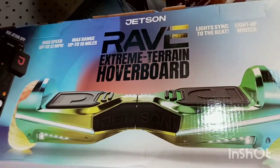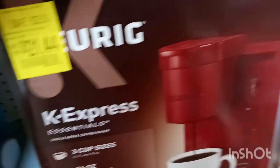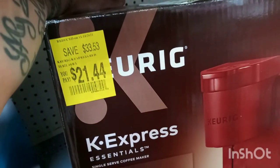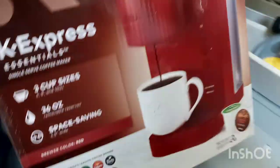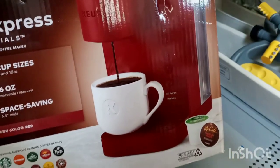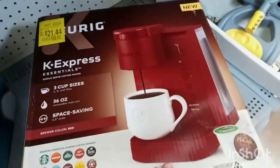Look at this — you save $33 on this one. This is the Express Essential coffee maker, the red one, for about $55. The barcode is scratched out, so just look for the red one.